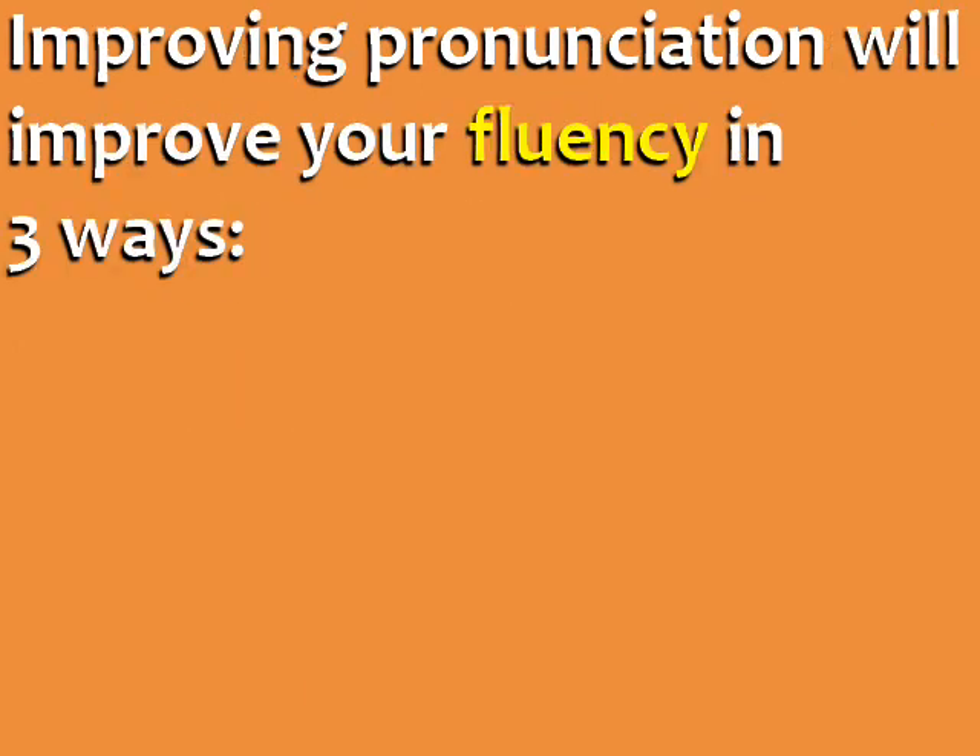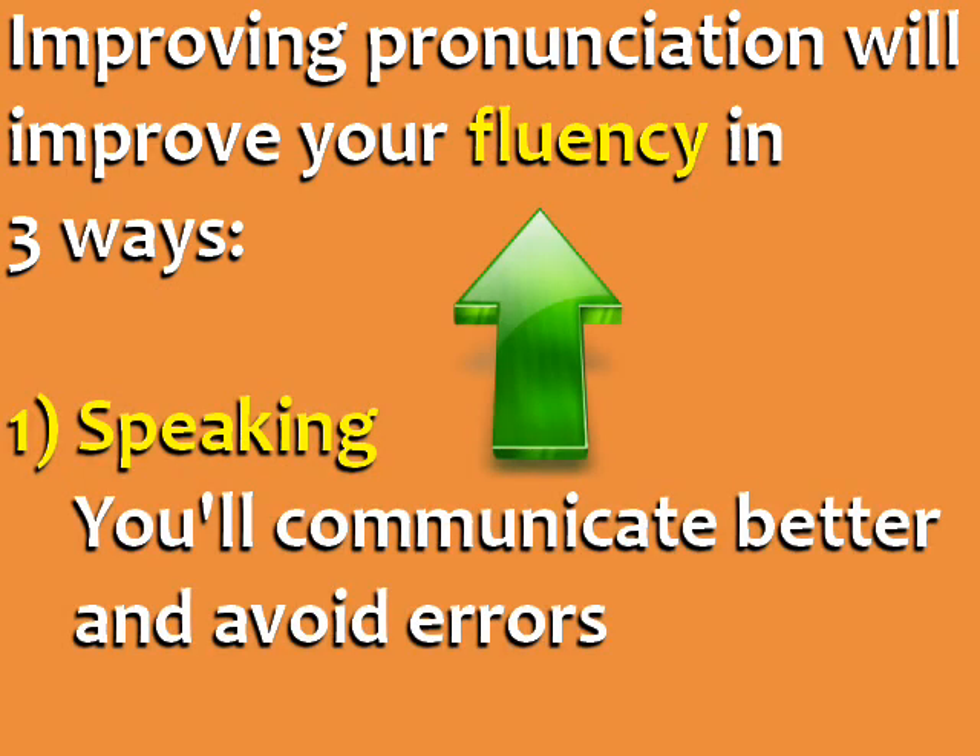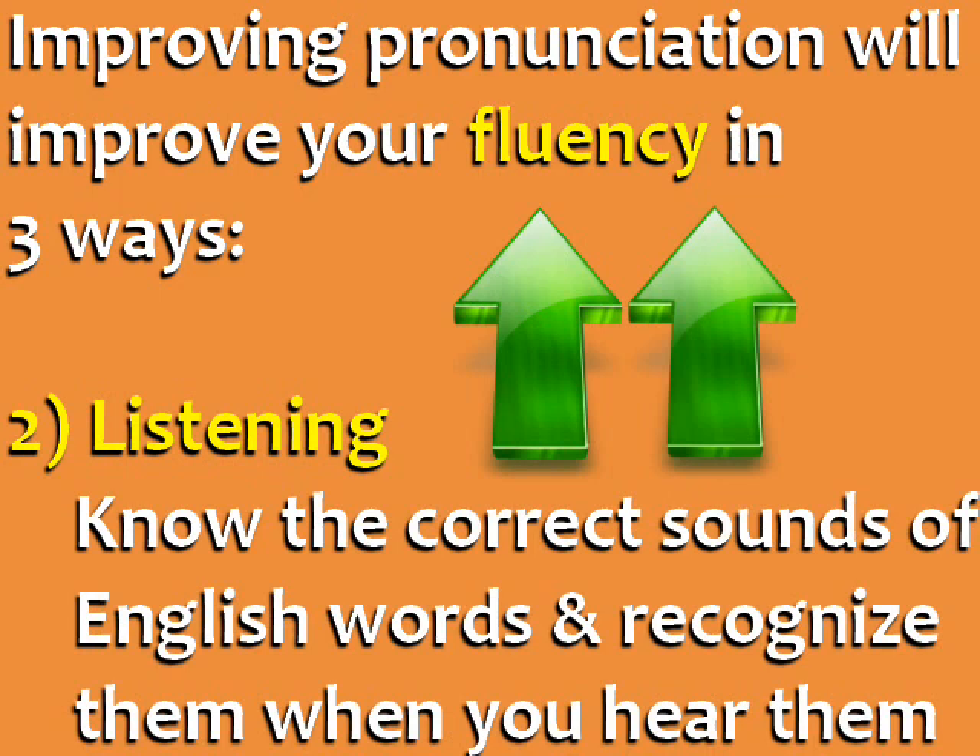Improving your pronunciation will improve your fluency in three ways. It will improve your speaking, because you'll communicate better and avoid errors. It will also improve your listening, because you'll know the correct sounds of the English words and recognize them when you hear them.